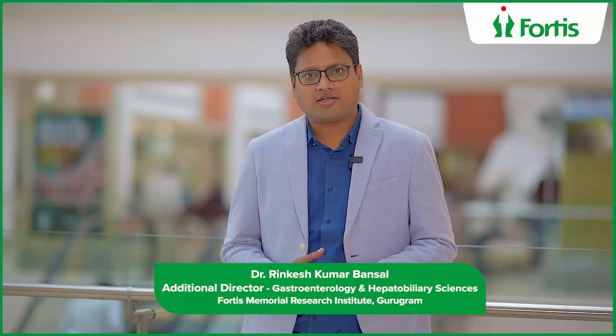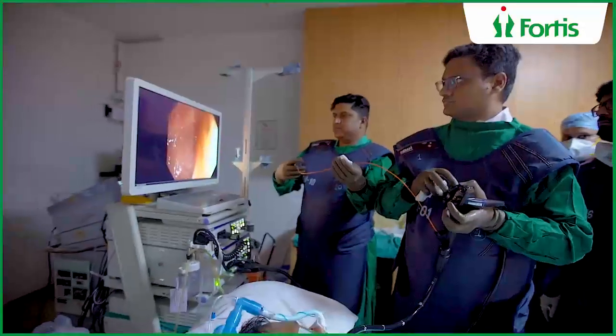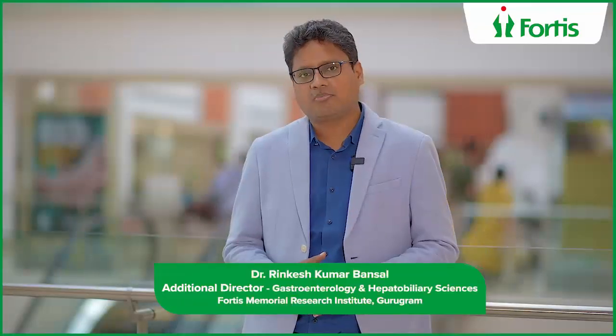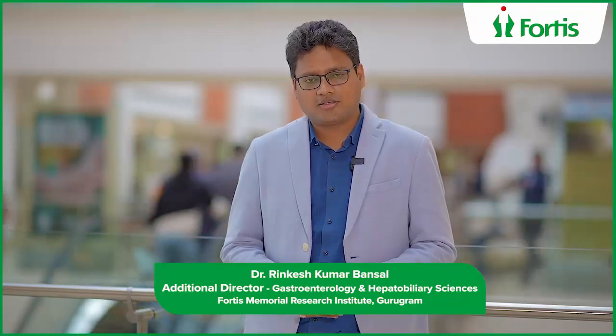At Fortis, we have done three cases in the last five days. In all three cases, diagnosis was made by spiral enteroscopy, and in two of the cases, we treated the patients by enteroscopy because they were bleeding quite a lot. We are the first in Gurgaon to start this procedure — there are no other hospitals offering this right now. Any patients who need small bowel evaluation and management can contact us for a spiral enteroscopy.